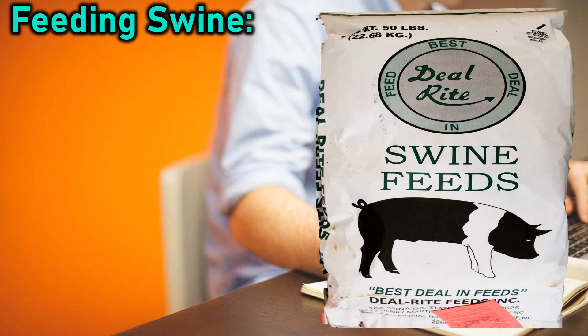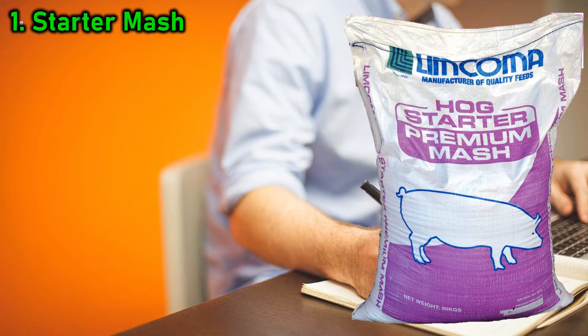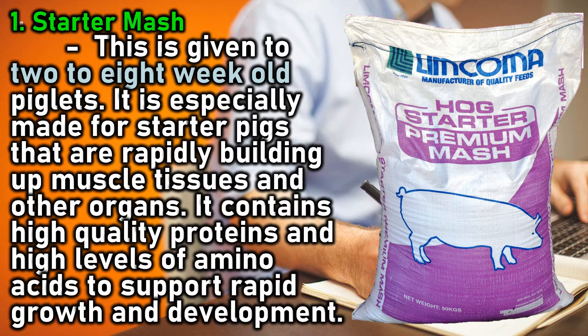Feeding swine: swine at different age levels require different feed types, given two to three times per day. 1. Starter mash: this is given to two to eight week old piglets. It is especially made for starter pigs that are rapidly building up muscle tissues and other organs. It contains high quality proteins and high levels of amino acids to support rapid growth and development.